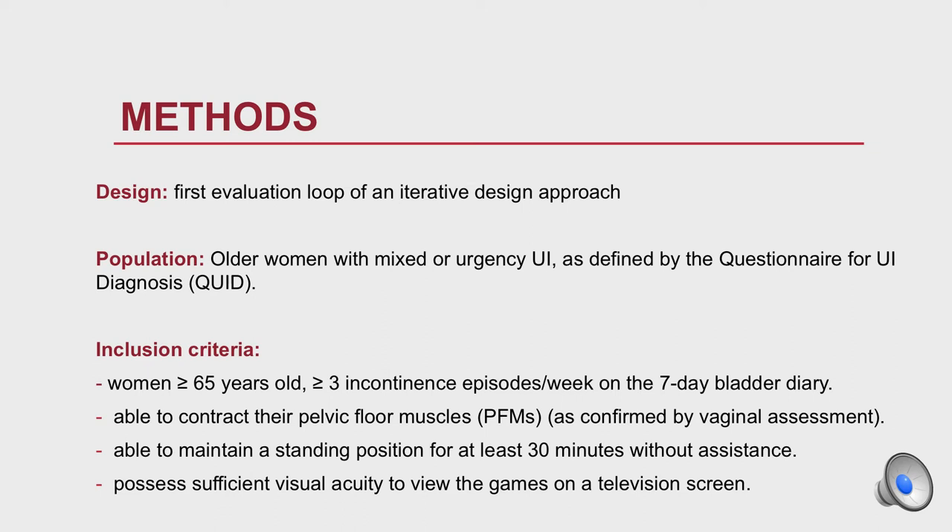This was the first evaluation loop of an interactive design approach. The population was older women with mixed or urge incontinence as defined by the QUID. To be included, women had to be 65 years and older, having more than three incontinence episodes per week.